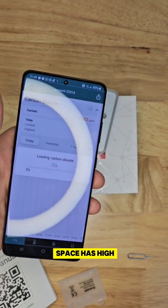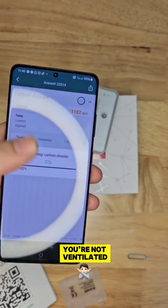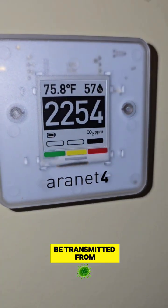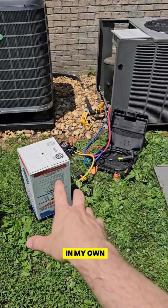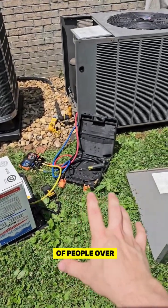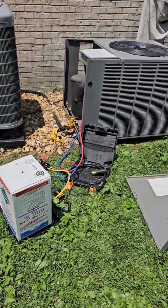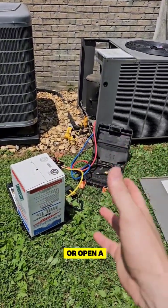If you notice that your space has high CO2 levels, it's probably because you're not ventilated enough, and that's an easier space for viruses to be transmitted from person to person. In my own home, when we had lots of people over or when we started cooking, our CO2 levels started to spike, which means we need to add some extra ventilation or open a window.